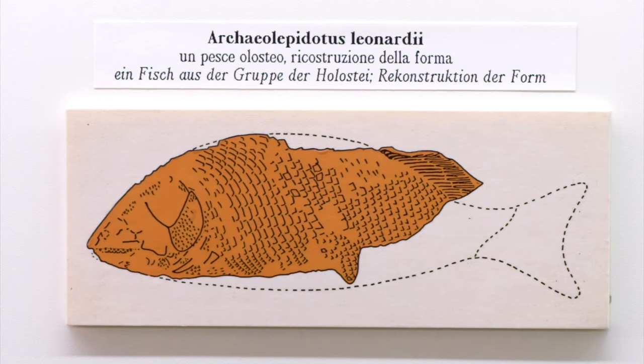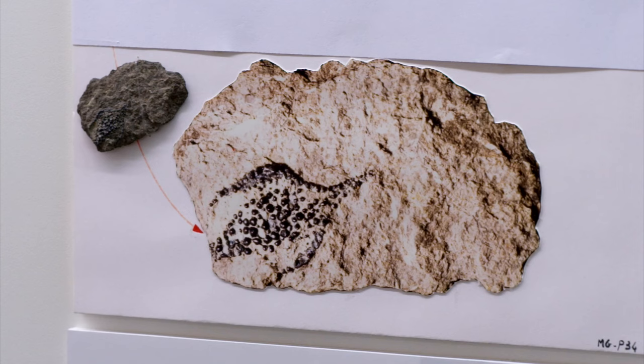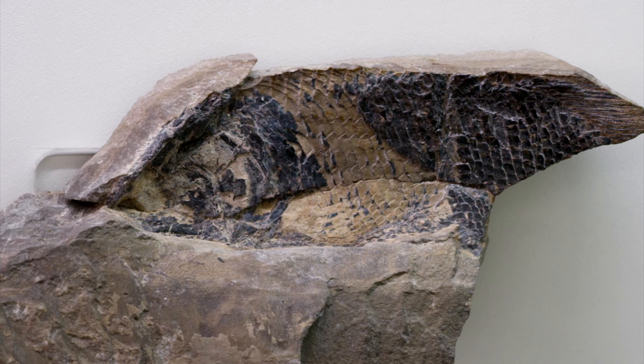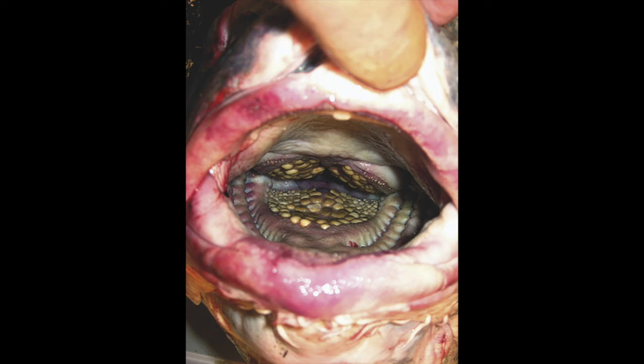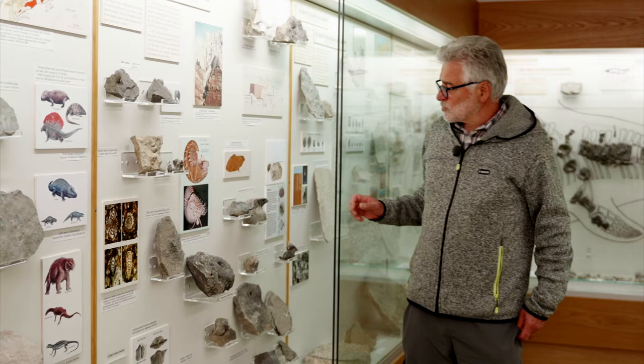Among nektonic animals, there are also few but very important fishes. Archeolepidotus Leonardi is represented by a unique well-preserved specimen collected in the 1950s. Tooth plates of Bobastrania are more commonly found. This fish had a high body and fed on small benthic molluscs, which it sucked from the seabed and then ground by means of the pharyngeal tooth plates.